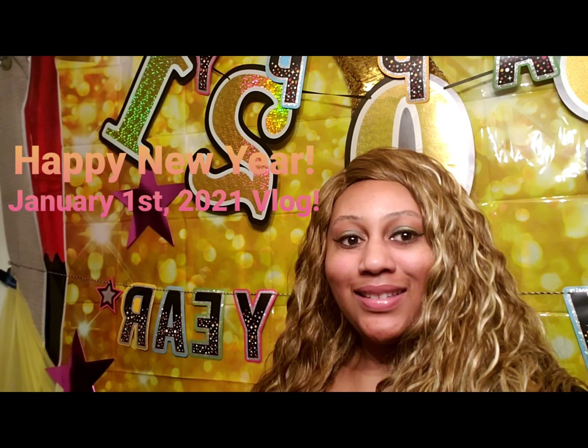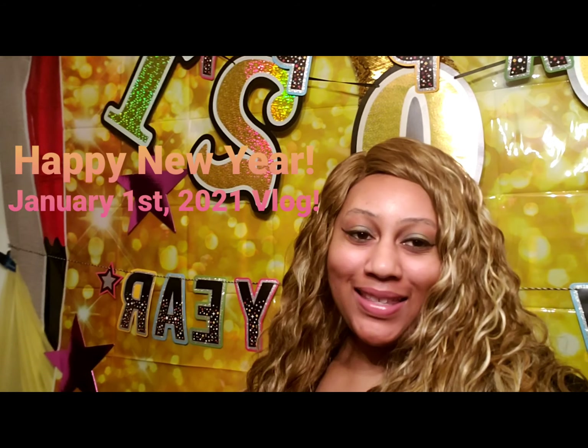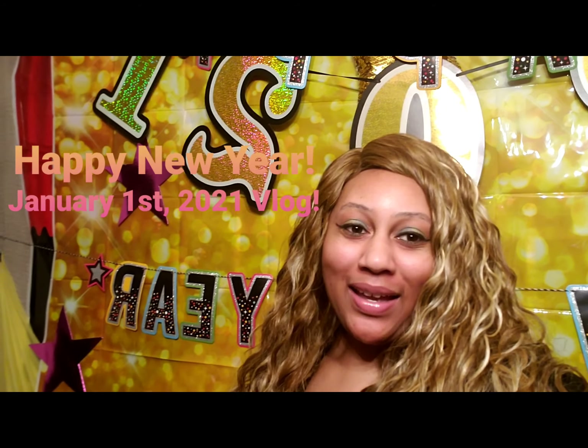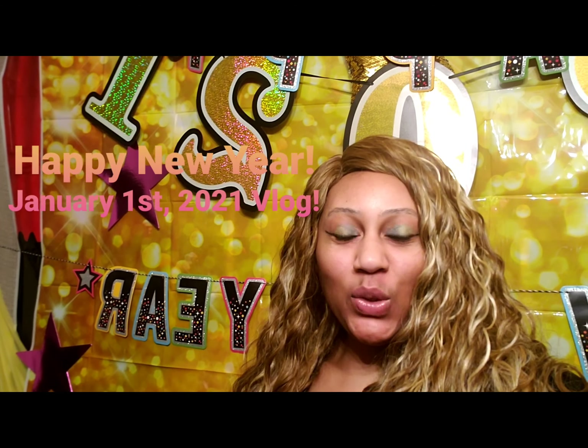Welcome to Calm TV — stay calm and just live life. Today is New Year's Day 2021 and guess what, we made it y'all, we made it to the new year!